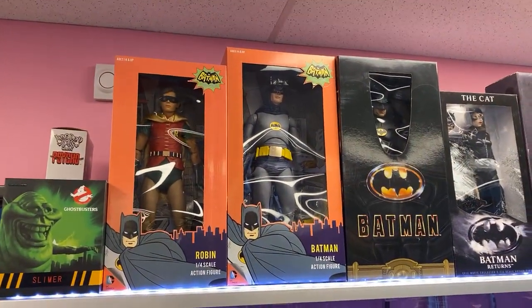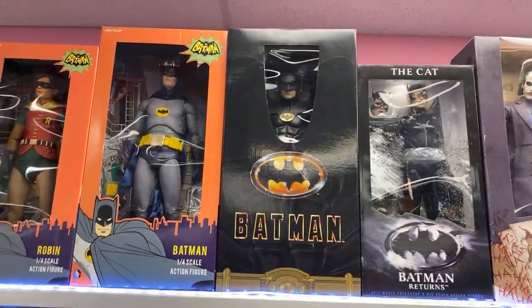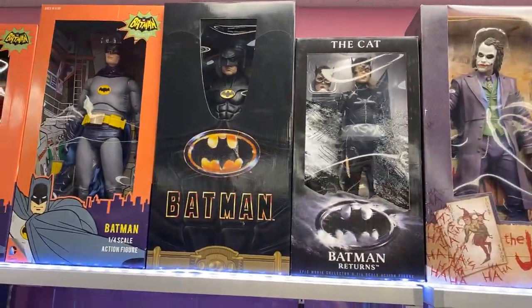Here we have the NECA quarter scale 66 Batman and Robin, the 1989 Michael Keaton, and Catwoman herself.